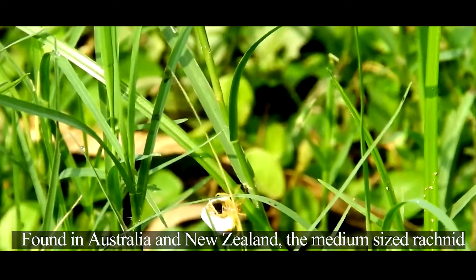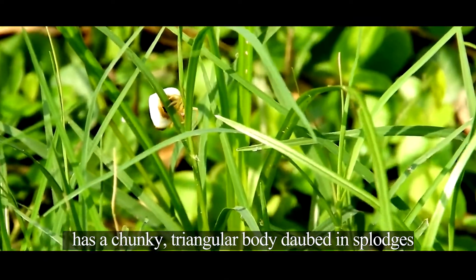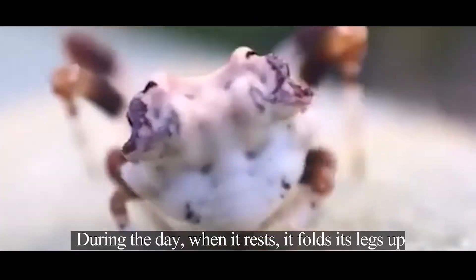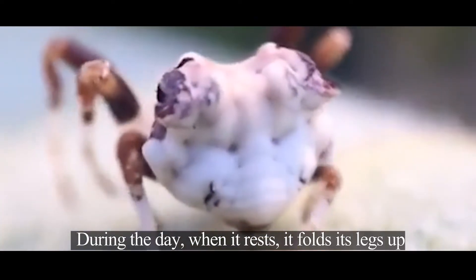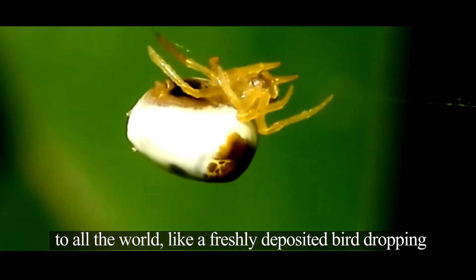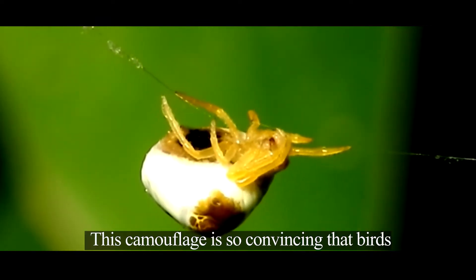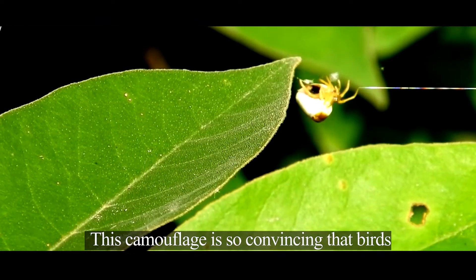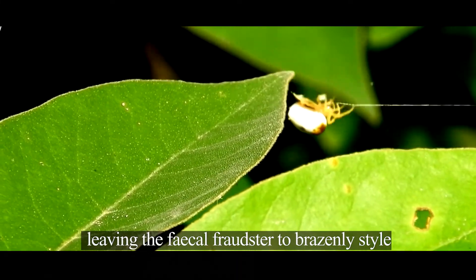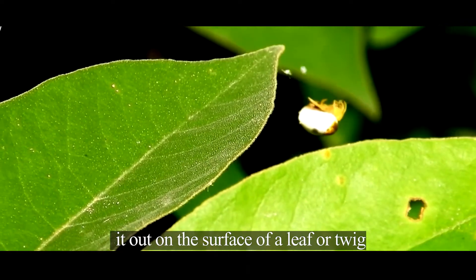Found in Australia and New Zealand, the medium-sized arachnid has a chunky, triangular body daubed in splodges of brown, black, and white. During the day, when it rests, it folds its legs up against its body, making it appear, to all the world, like a freshly deposited bird-dropping. This camouflage is so convincing that birds often overlook this potential food source, leaving the fecal fraudster to brazenly style it out on the surface of a leaf or twig.